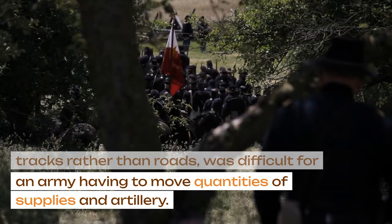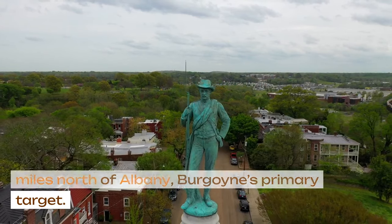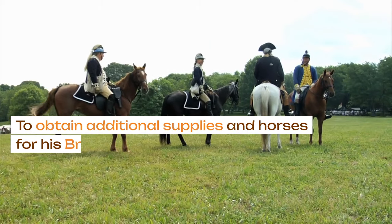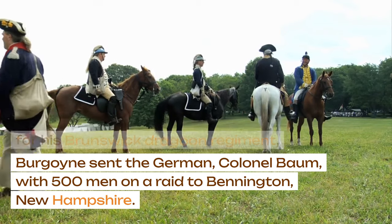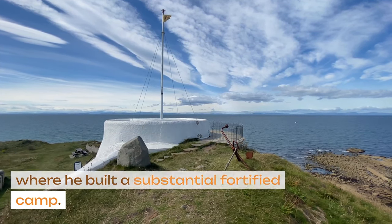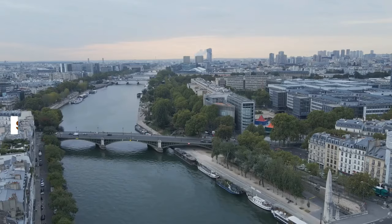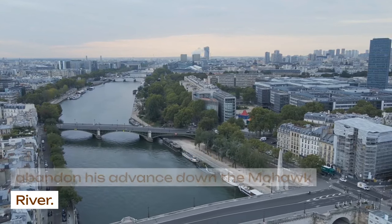The forested country, crossed by primitive tracks rather than roads, was difficult for an army having to move quantities of supplies and artillery. General Schuyler, the American commander, withdrew to Stillwater, 30 miles north of Albany, Burgoyne's primary target. The American authorities made determined efforts to raise the New England militia and implement a scorched earth policy in the path of the British advance. To obtain additional supplies and horses for his Brunswick Dragoon regiment, Burgoyne sent Colonel Baum with 500 men on a raid to Bennington, New Hampshire. Simultaneously, Burgoyne moved his army down the Hudson River to Saratoga, where he built a substantial fortified camp. Baum's force was attacked by American militia and overwhelmed, and a relieving force commanded by Colonel Breymann was repelled with some loss. St. Leger found that difficulties with his Indian allies and the vigorous resistance of Brigadier Benedict Arnold forced him to abandon his advance down the Mohawk River.